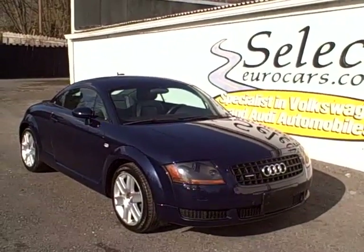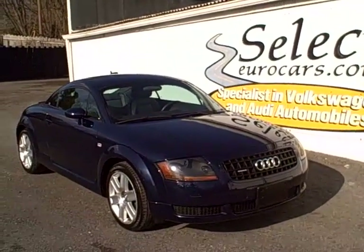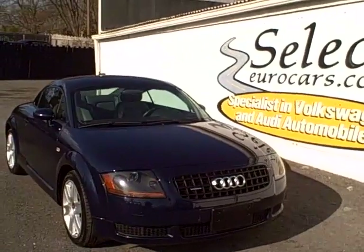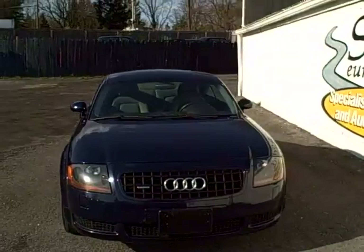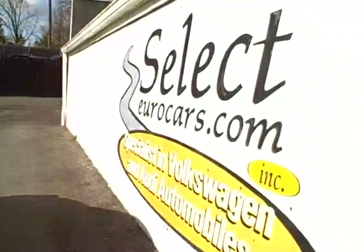2006 Audi TT, 225 horsepower, all-wheel drive, six-speed, available here at Select Euro Cars, where we've specialized in Volkswagen and Audi for over 30 years. This absolutely beautiful example is available — we're here seven days a week.